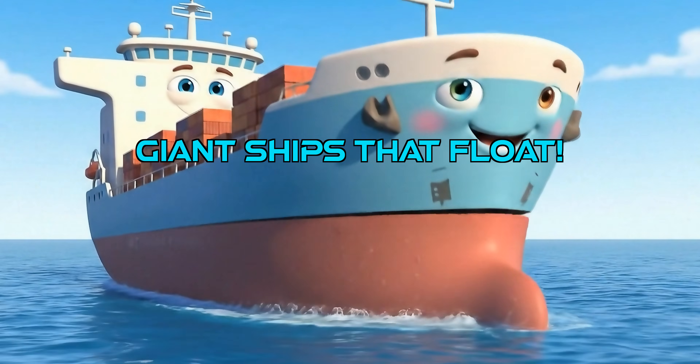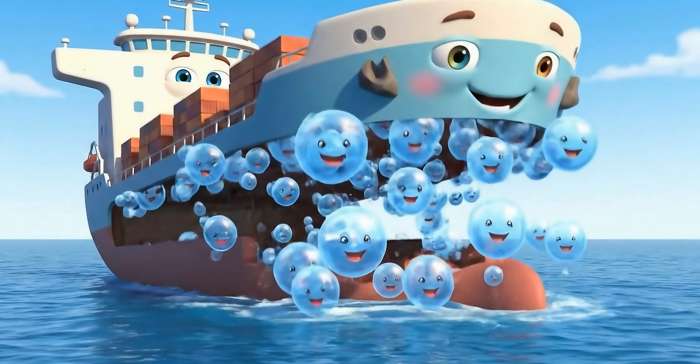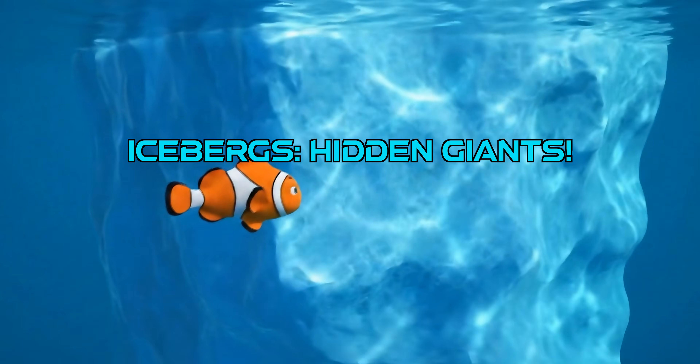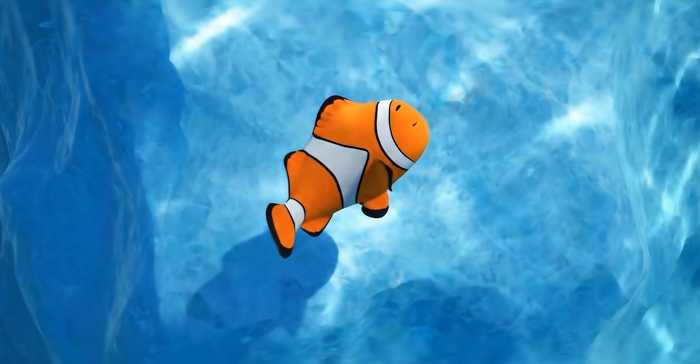How do huge metal ships float? They're shaped like giant hollow bowls. This shape pushes out tons of water and fills lots of space with air, making them less dense. Icebergs float because ice is less dense than liquid water. Even though they are huge, most of an iceberg is hidden under the water.